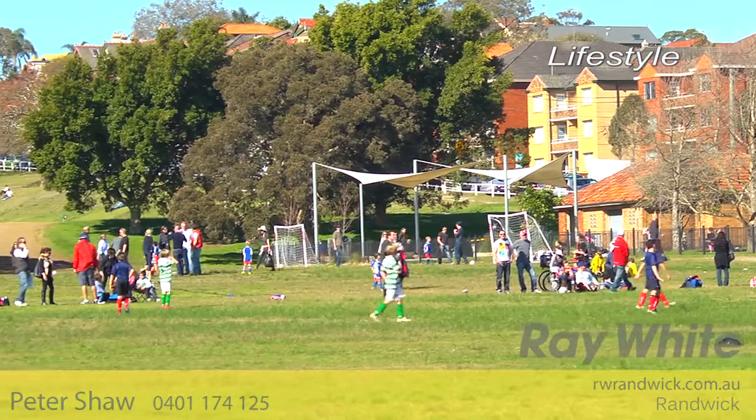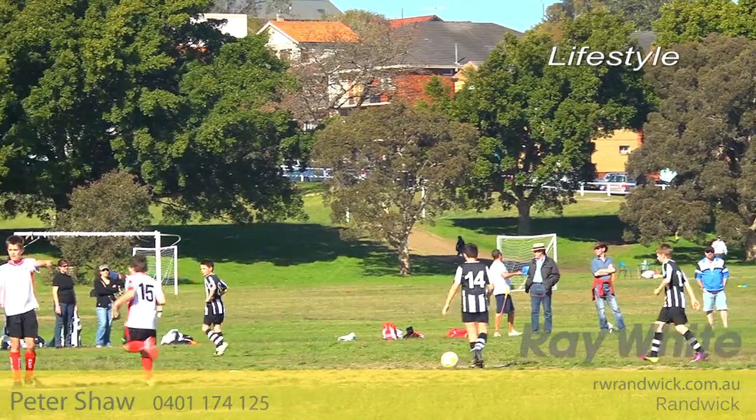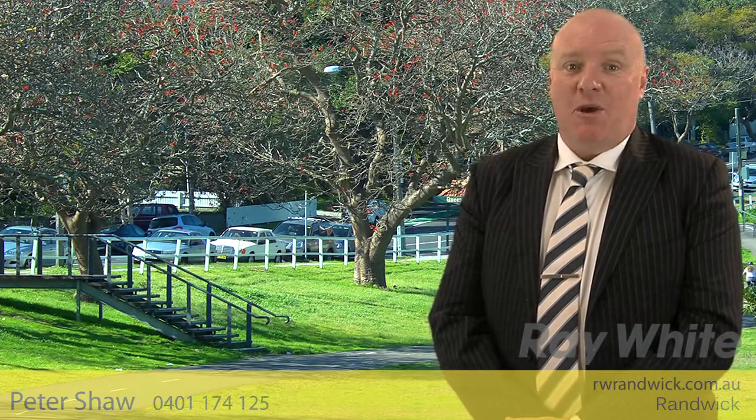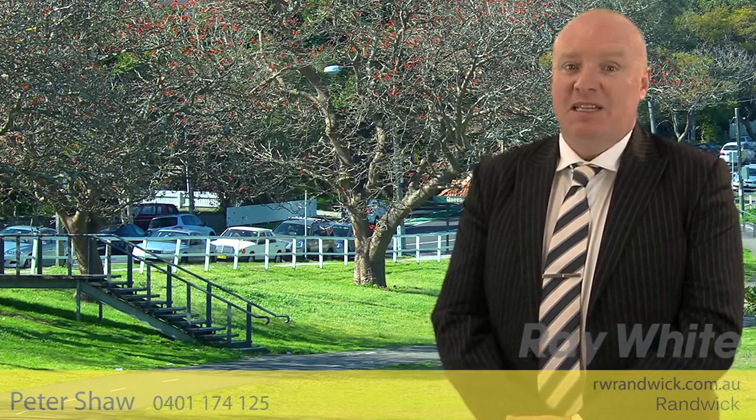Wonderfully convenient, it's just moments to restaurants, shops and transport, as well as an easy walk to the beach. Thank you for the interest you've shown in this property, and if you require any further information, please feel free to contact me, Pete Shaw, at Ray White Randwick. Thank you.